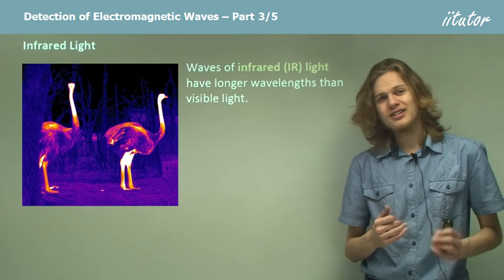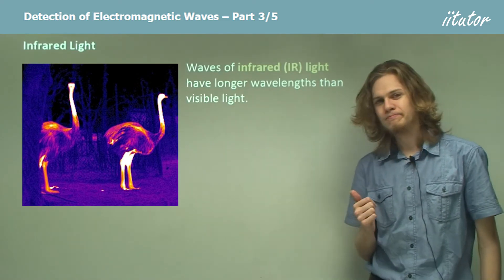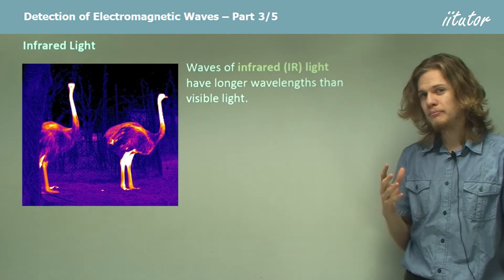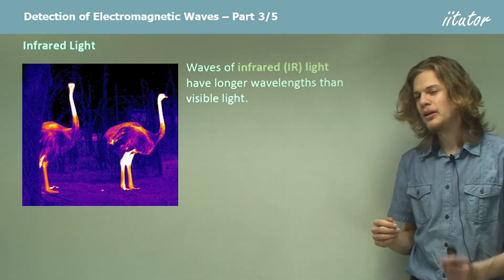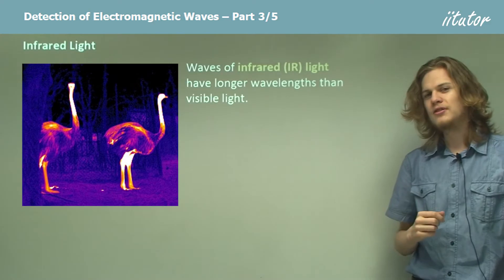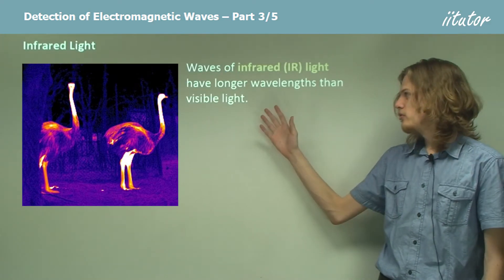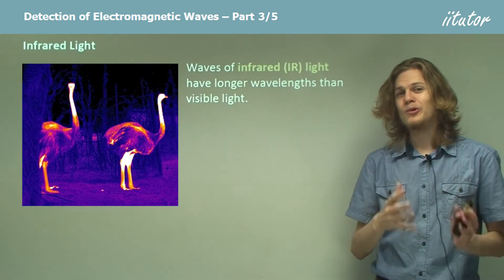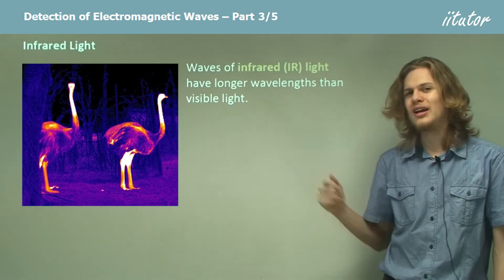Moving to higher energies, we have infrared light. Infrared light has longer wavelengths than visible light, which is why we can't see it, but shorter wavelengths than microwaves. The visible light closest to infrared is red — that's why, of course, it's called infrared.